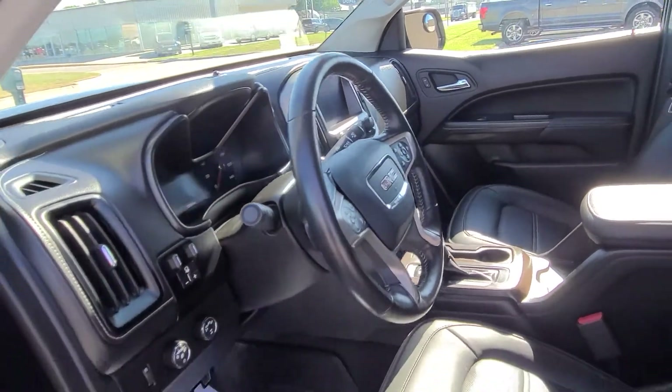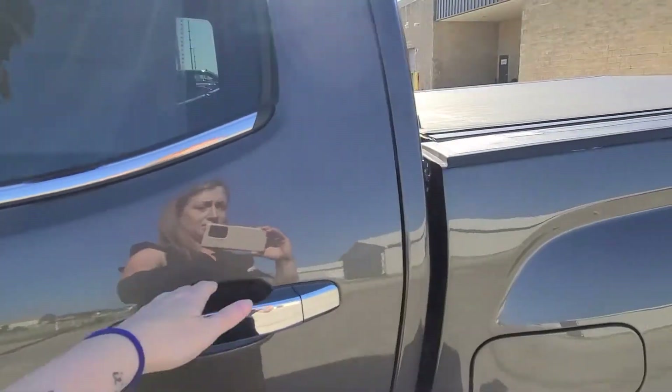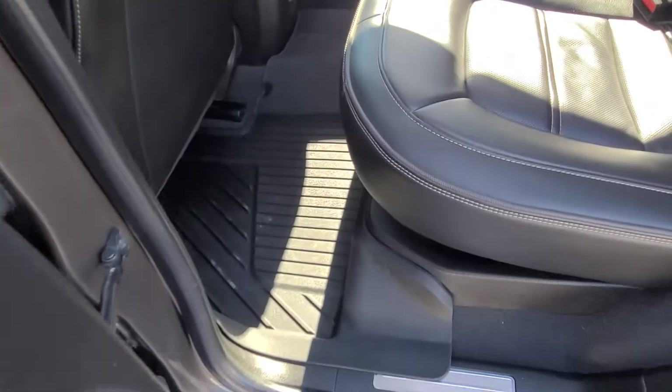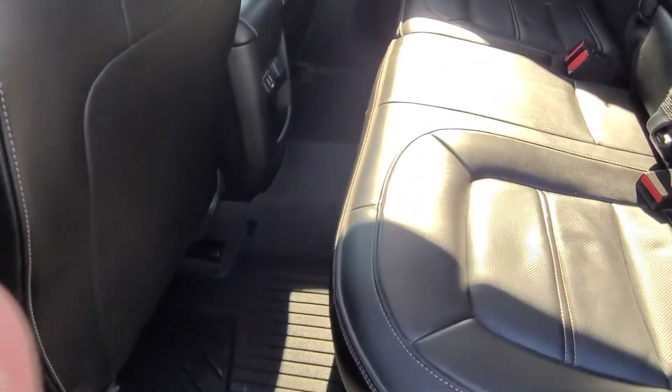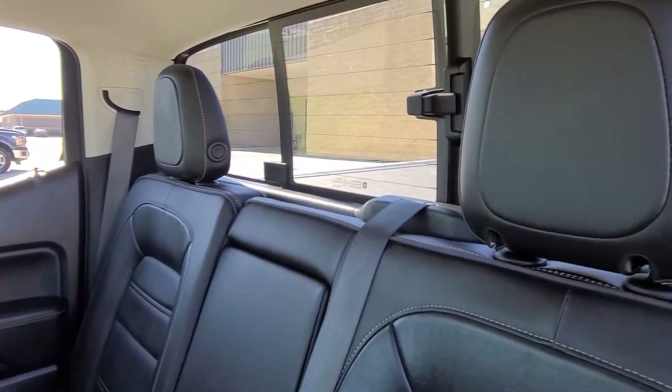It is a Denali, so we're going to have heated seats, heated steering wheel, collision detection — you name it. It's going to be pretty fully loaded out. This also comes with the all-season floor mats, laser cut throughout, so everything is super clean in here.